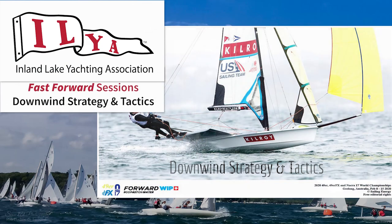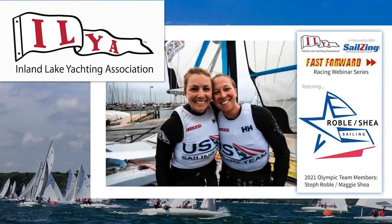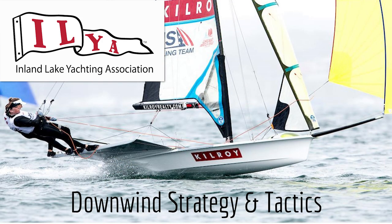Hello, my name is Beth Wyman, Commodore of the Inland Lake Yachting Association. Welcome ILYA viewers and guests. This project was made possible by an education grant from the ILYA Foundation and support from Sailsing. I'd like to welcome back our hosts Stephanie Roble and Maggie Shea. We hope you enjoy this webinar which will highlight downwind go fast strategies. Sit back, take some notes, ask a few questions — on with the show.